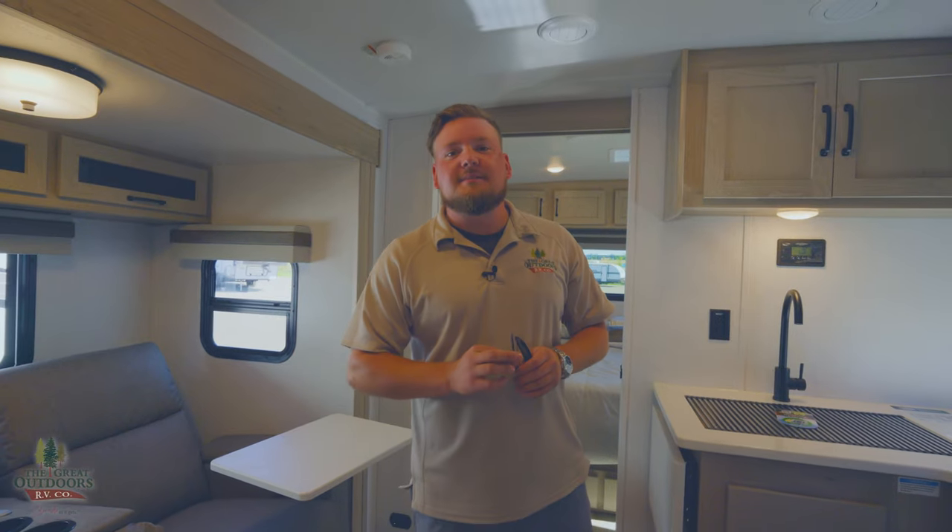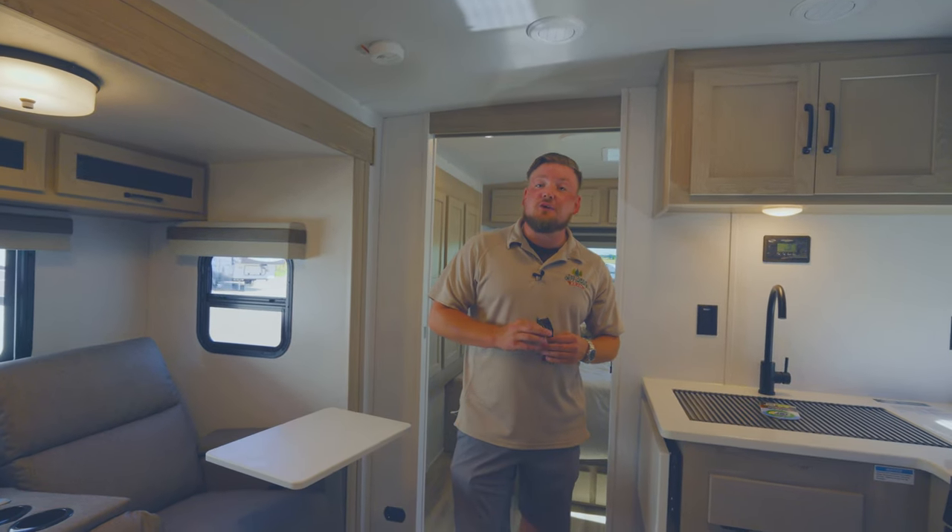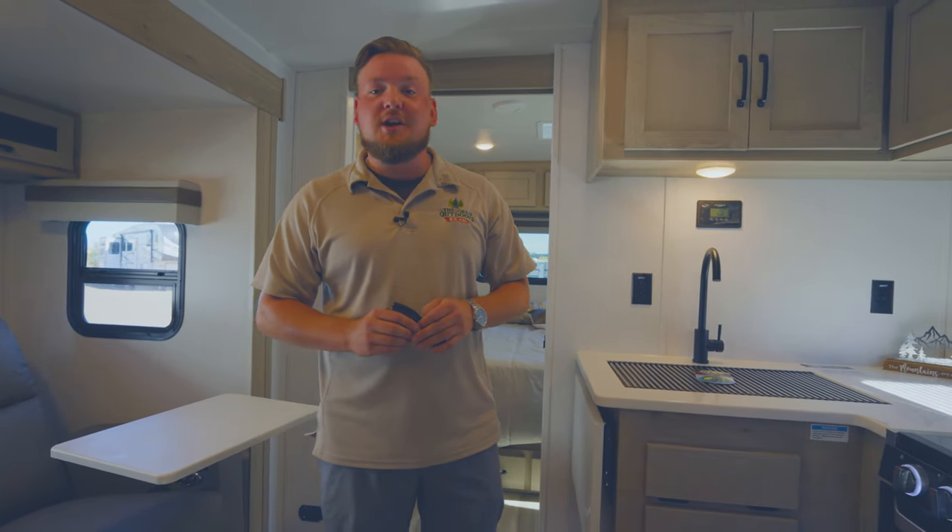So again, we are in the Rockwood 2511S. This is Michael with the Great Outdoors RV in Greeley, Colorado. Give us a call at 970-313-4337 — let us know if you have any questions, and we appreciate you guys watching.